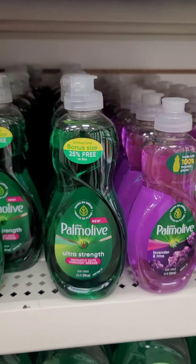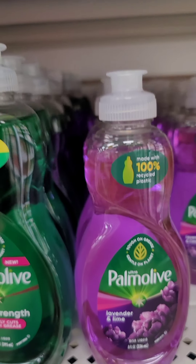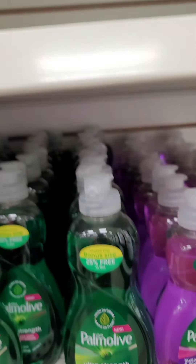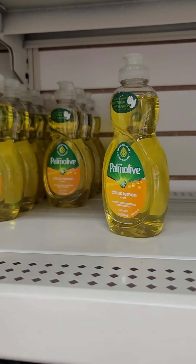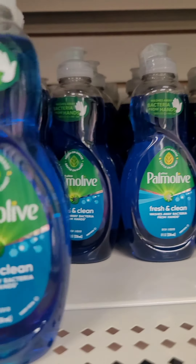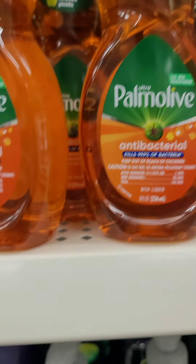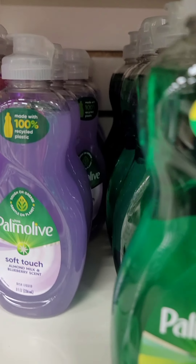I used to use Palmolive all the time. I've switched to Dawn, but look at this lavender and lime. They also have a little bit bigger bottle — 25% more free of the ultra strength. They also have citrus and lemon, fresh and clean, an antibacterial one, and this almond milk and blueberry scent soft touch. Might have to try that one.